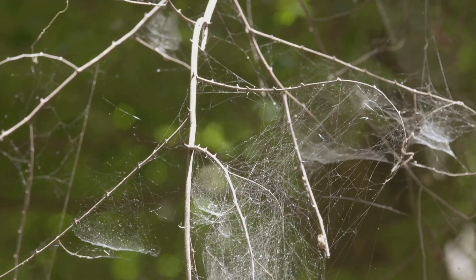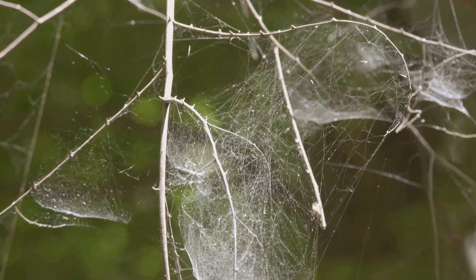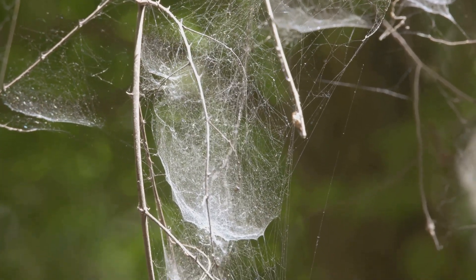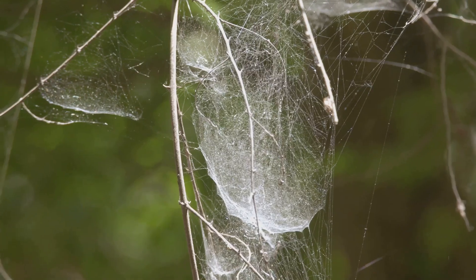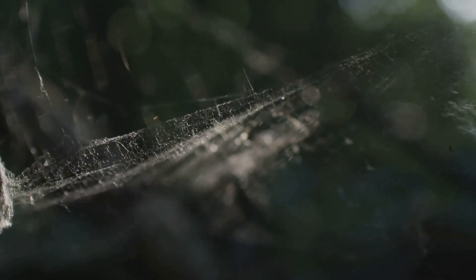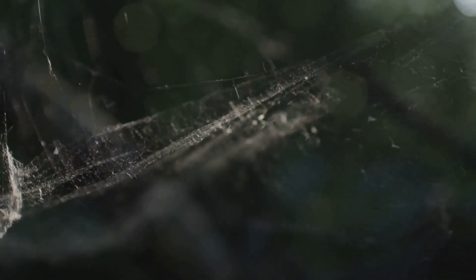How's that for a fun fact? Think about it like this: if you had a piece of spider silk the thickness of a pencil, it could stop a speeding airplane in its tracks. That's right — our eight-legged friends have been perfecting their silk for millions of years, making it one of nature's most remarkable substances.